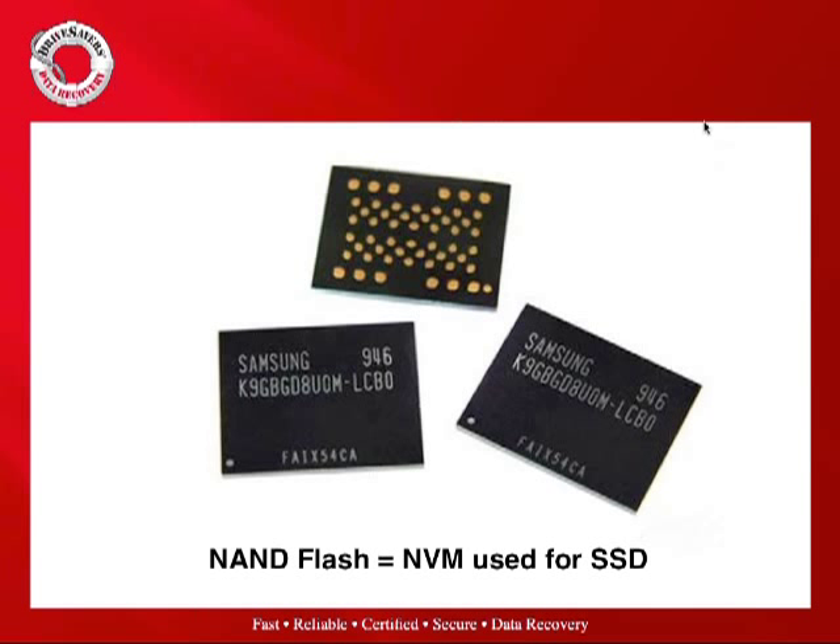NAND flash memory is the type of non-volatile storage currently used in most solid state drive applications. Unlike DRAM or other RAM, it is persistent — it maintains data without requiring power. The major players in this market include SanDisk and Toshiba, Samsung, Intel working with Micron, and Hynix, which is a huge NAND flash producer. Recently we learned the iPhone 4S is using Hynix memory — Apple's first time using that particular vendor. Those companies are producing most of the NAND flash in the world today.